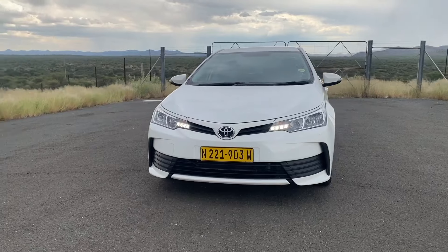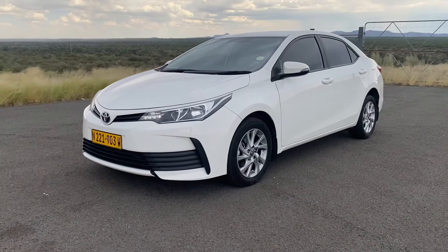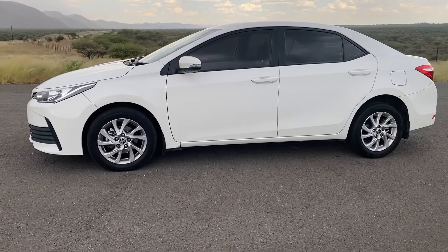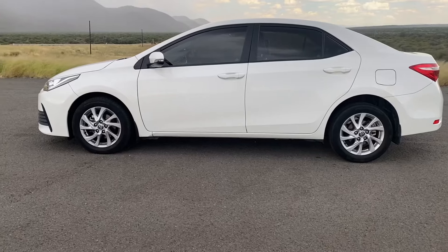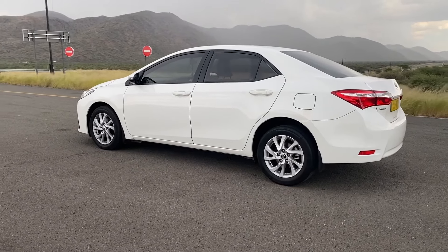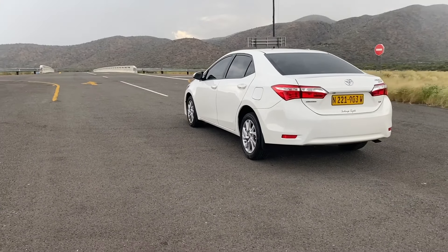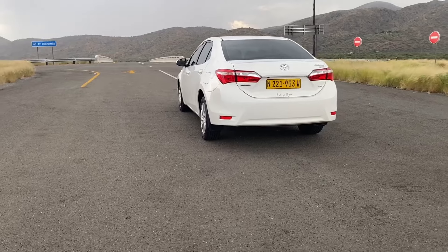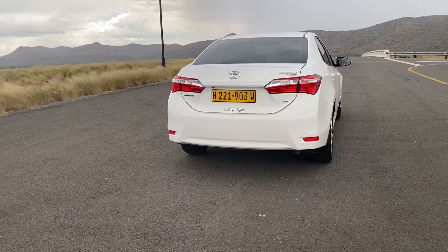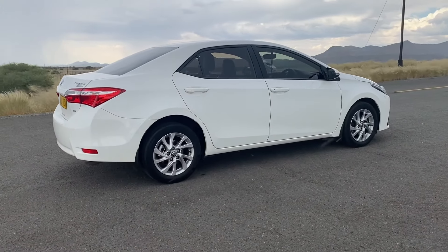The Toyota Corolla Quest is the budget option in Toyota's sedan offering. Every time Toyota releases a new generation Corolla, the previous outgoing model is rebadged as a Quest. This means you can get a reliable Corolla at a lower price. The Quest comes in three trims: the Quest Plus, the Quest Prestige — which is the one in this video and the one we own — and the top-spec Quest Exclusive.